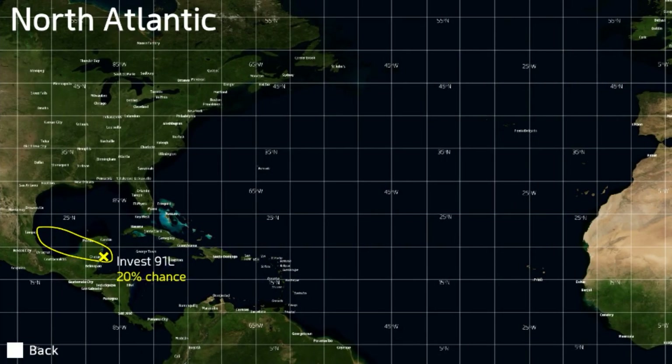The North Atlantic has an invest as well — 91L — with a 20% chance of formation in the next five days. There's a very small window of opportunity for this invest. If it does develop, it will be a very brief, fast-moving tropical cyclone, moving into northern Mexico or into Texas as a weak tropical storm — if it gets there. It may get tropical storm force winds but not the circulation required for tropical cyclone status. At the moment it's located with some significant convection off the coast of the Yucatan.